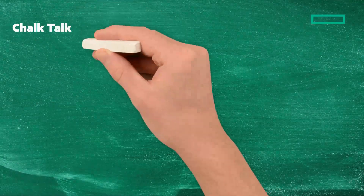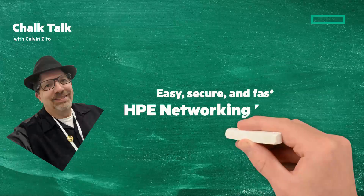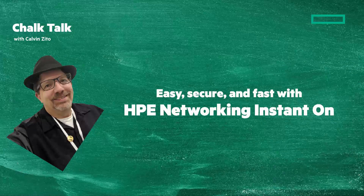Welcome to this Chalk Talk. I'm your Chalkboard writer, Calvin Zito. In this Chalk Talk, we'll look at easy, secure, and fast networking with HPE Networking Instant On.